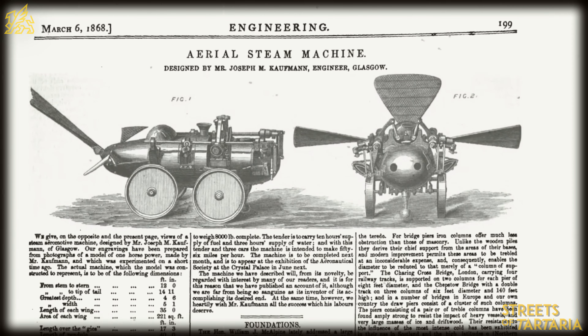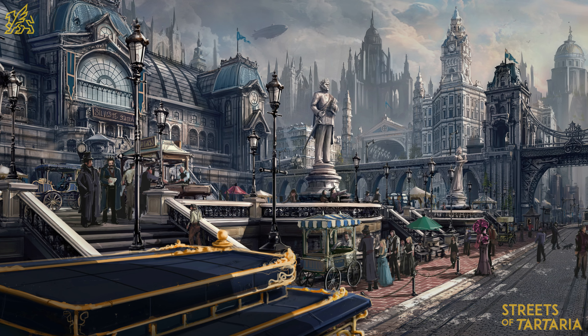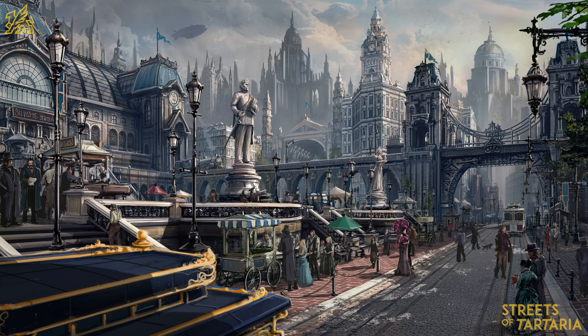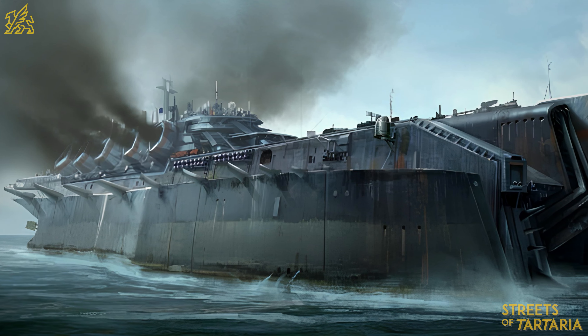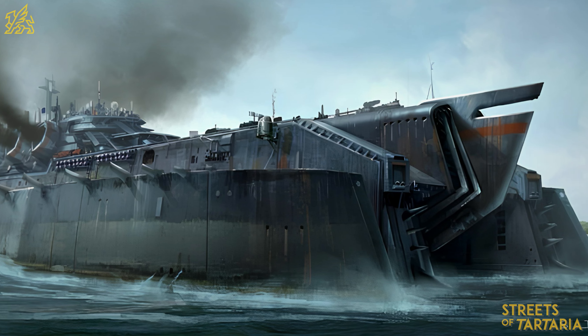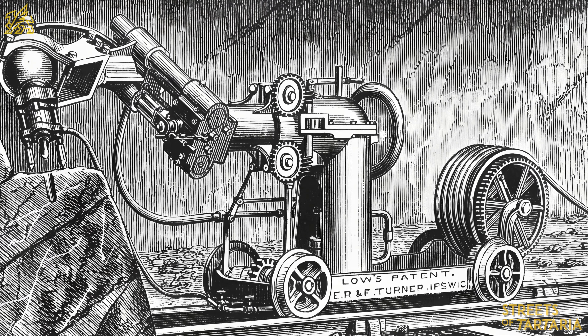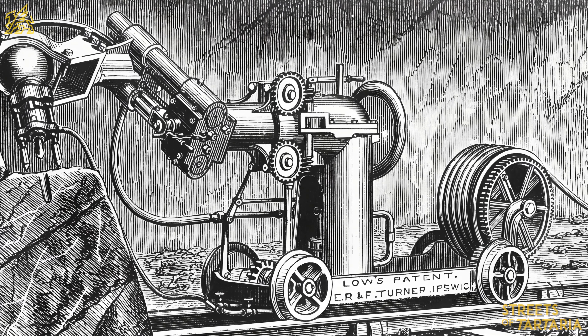Some researchers suggested these strange inconsistencies actually point to a steampunk reality. For anyone that doesn't know what steampunk is, it's like an alternate version of history in which mankind evolved steam technology rather than the technologies we use today. Here are photos from the mythical steampunk. This is an engraving from the Mechanical Engineering book of the 19th century. Some researchers suggest this is evidence that steampunk was in fact no fiction.